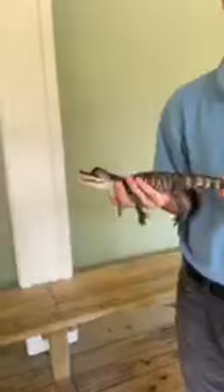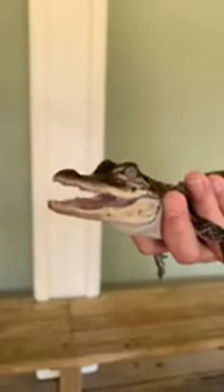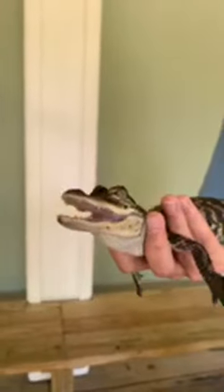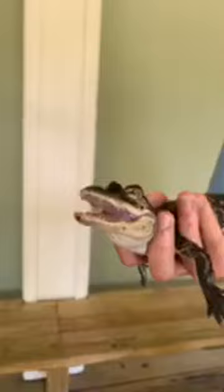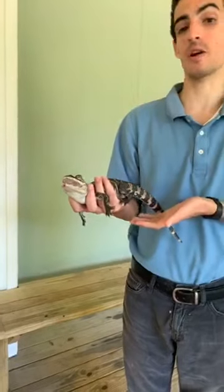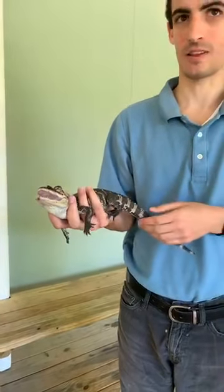Why is the little alligator's mouth open? He is just trying to protect himself — the best way gators can do that is through their mouth. If you were to get near him, he might bite to protect himself, but he is in no harm right now. He is actually very comfortable — the way he's being held allows him to have all his body support, so he doesn't feel like he's going to fall.